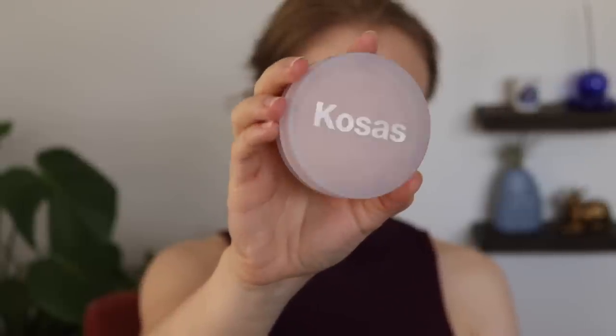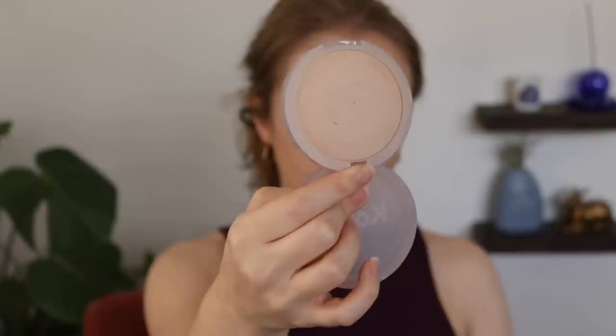To go along with the foundation, I had pulled in my Kosas Cloud Set Powder because I felt like they'd go nicely together. I like this powder — I think it's fine, but I don't think it's life-changing. I wouldn't buy it again if I lost it. It's kind of just another powder to me. I just don't really see the magic of this. It's a little bit blurring and smoothing on the skin, but so is my CoverGirl Clean Fresh Press Powder, and that one is like a fourth of the price.